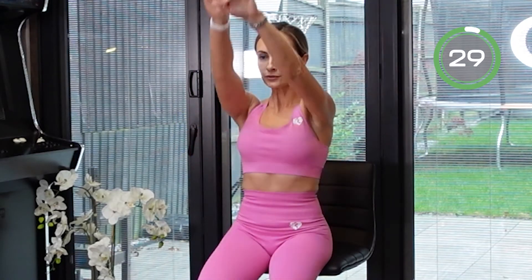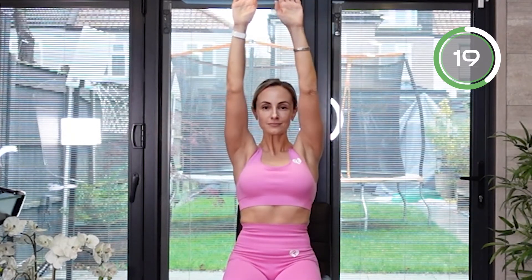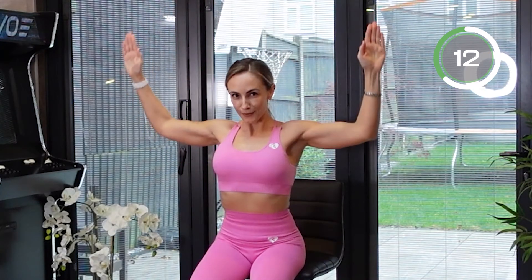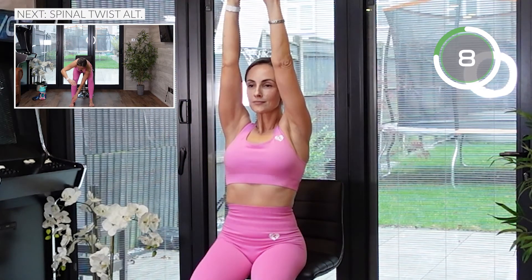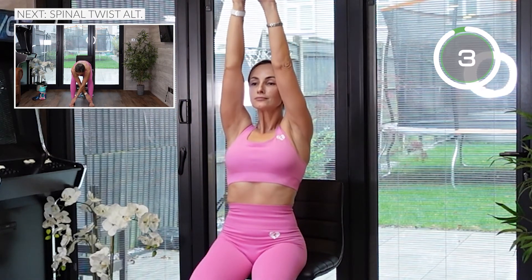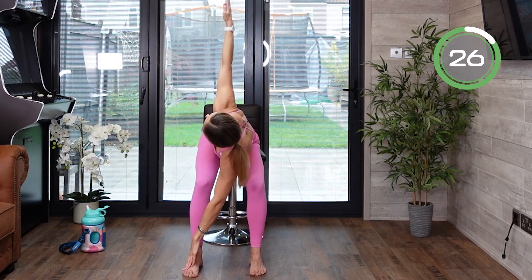The next exercise: straighten your arms above your head, then bring them down and try to reach with one elbow to the other behind your back. Really squeeze those shoulder blades. Straighten your back — improve your posture, relieve that tension in your back and neck, get rid of your fatigue, and improve your mood. Keep breathing and squeeze those shoulder blades.